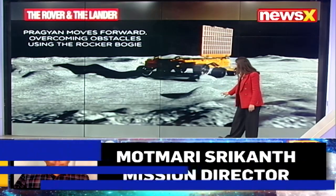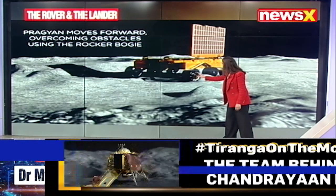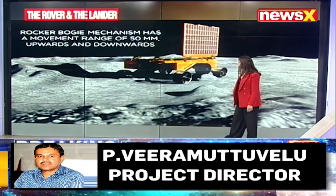The ISRO stamp, the logo of ISRO, the name of ISRO — there is a stamp that is going to be put by the six-wheeled rover as it travels on the surface of the South Pole.